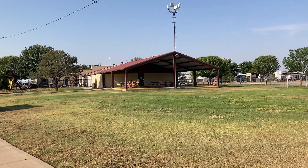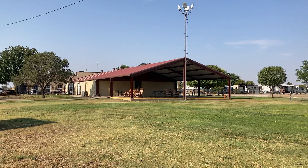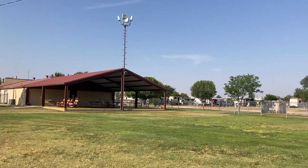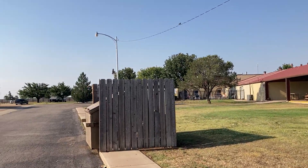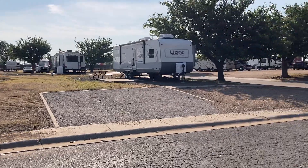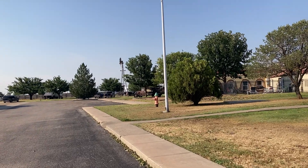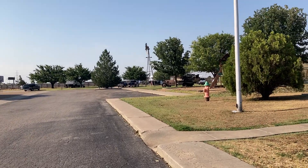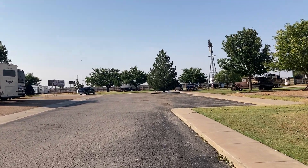There's a pavilion. The way this is set up, the clubhouse and everything is kind of in the center, and then the park surrounds it. They've got a playground for the kids. They do take mid-tier cards and things like that, so you get a little discount if you have those cards. It's not a Passport America park or anything.